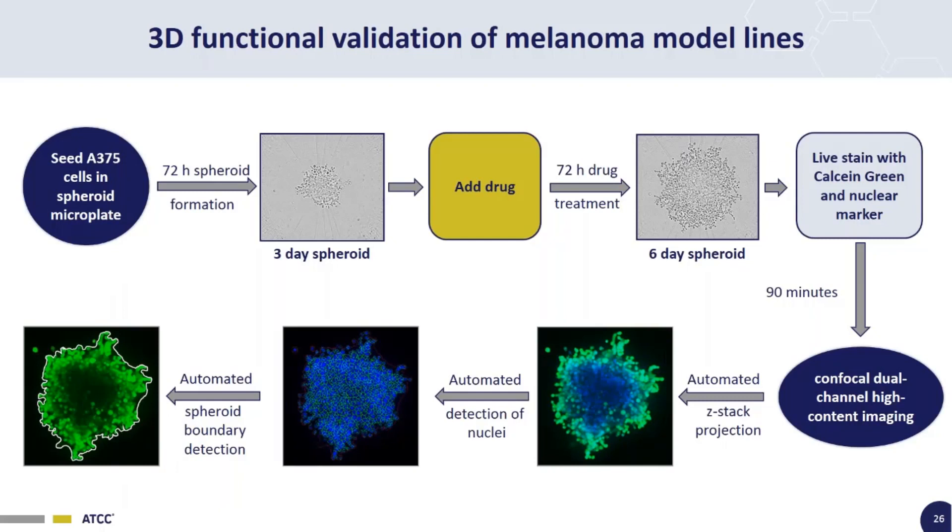This is the basic workflow for the 3D functional validation and drug screening of the melanoma model lines. First, we seed A375 cells — either unmodified parental or the isogenic melanoma model — into the spheroid microplate. We then give those three days to grow, add drug treatment as well as controls, and wait another three days. At this point, you have a six-day spheroid treated with drugs for three days. We then live stain the spheroids with calcein green, a live cell metabolic marker, and a live cell nuclear marker. This live staining method skips fixation, washing steps, and media removal — you just add the small molecule dyes, stain for 90 minutes, and scan.